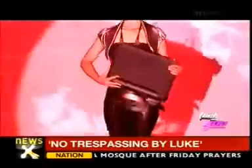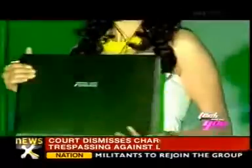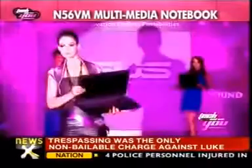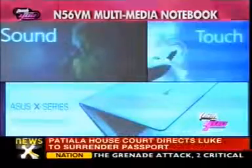Asus recently announced the enhancement of the standard of notebook by delivering a greater user experience with the unveiling of its latest new notebooks, Multimedia N56VM and Gaming Notebook G75VW. The main focus is on the aesthetic beauty, sound and touch.